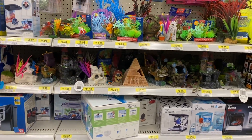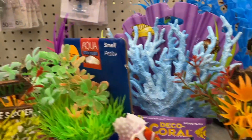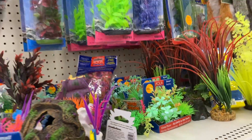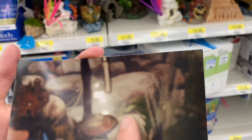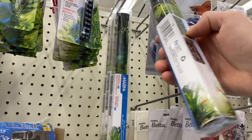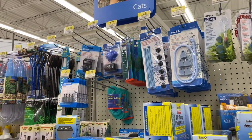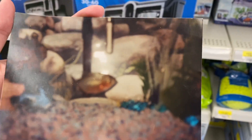They don't have a shark — we do see a shark in that photo — but they do have a little Nemo. I guess this will do, it's close enough. It looks like a rock background of some sort. 12 inches by 24 inches — yeah, this should do it. Not much of a selection.